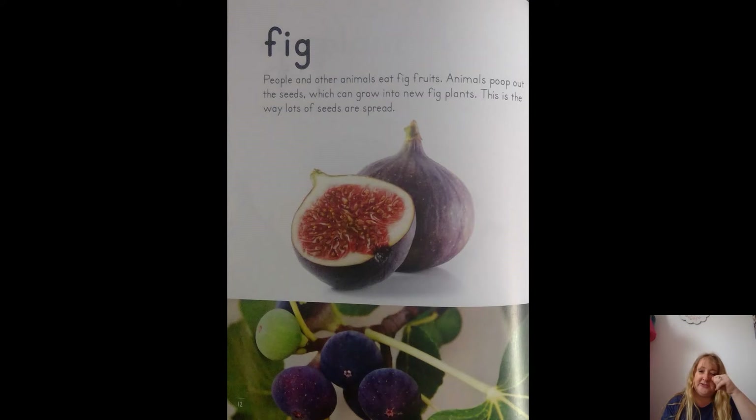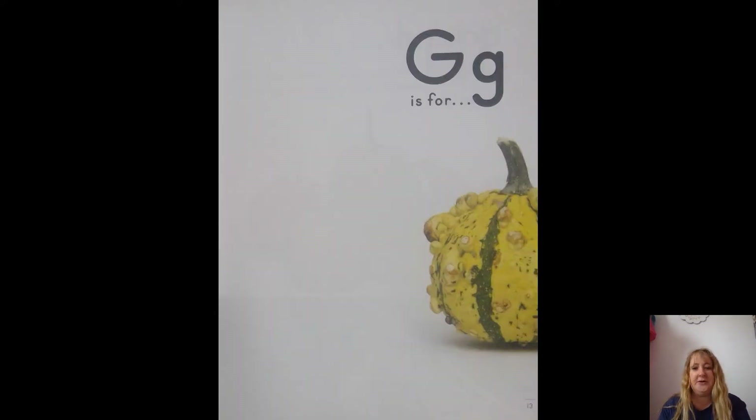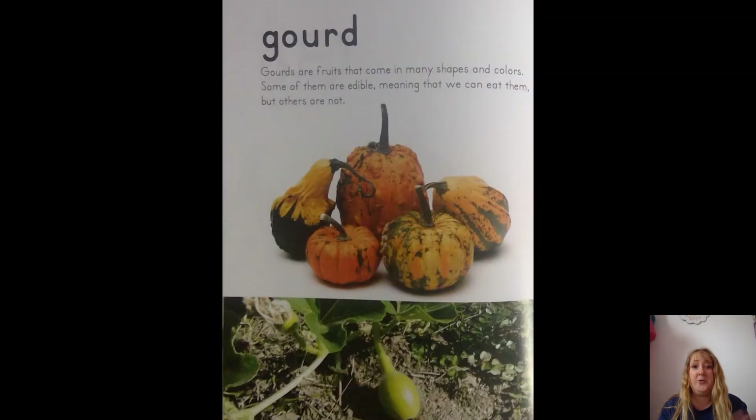F is for — do you guys know what that is? It's a fig! People and other animals eat fig fruits. Animals poop out the seeds, which can grow into new fig plants. Okay, that's interesting! This is the way a lot of seeds are spread. G is for gourd — you see these at Halloween time!